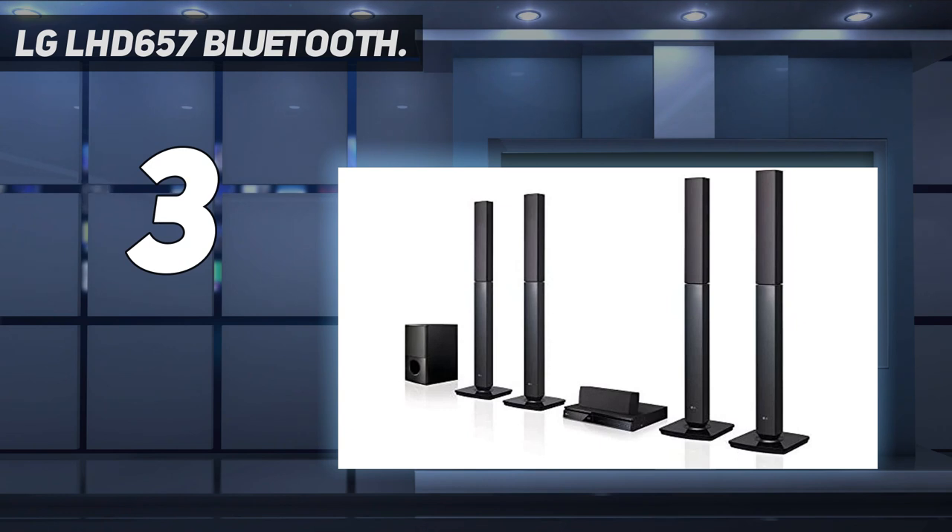Apart from that, this system includes a 167-watt subwoofer unit that offers blasting bass and greatly improves the low-end performance. Moreover, since LG is such a reputable brand known for its good after-sales service, this system comes along with a one-year warranty as well.